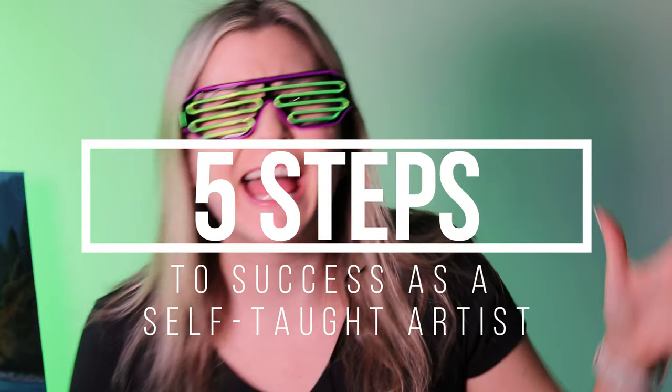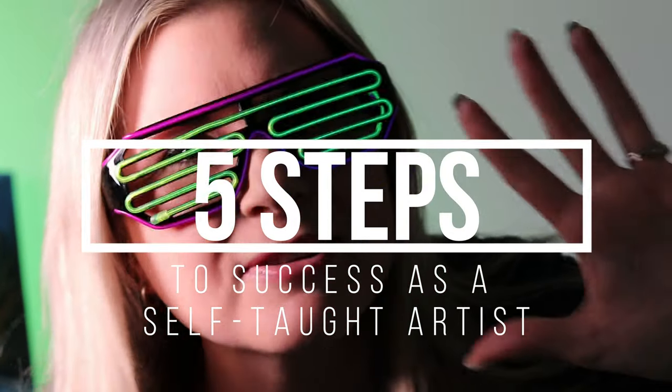Hi there, I'm Kathleen McGivern and this is 5 Steps to Success as a self-taught artist. So make sure that you grab a pen and paper and let's dive into this episode and let's get artspired.